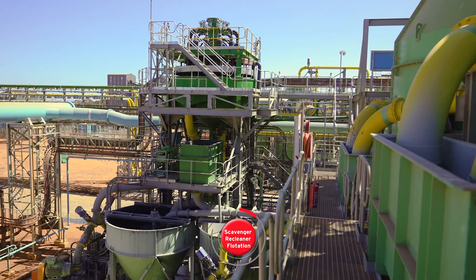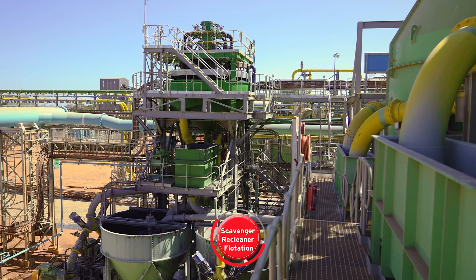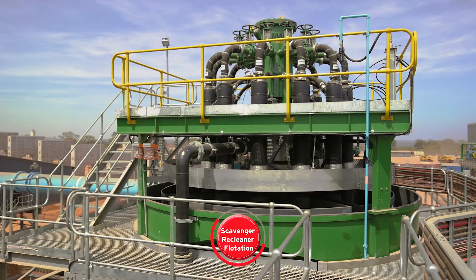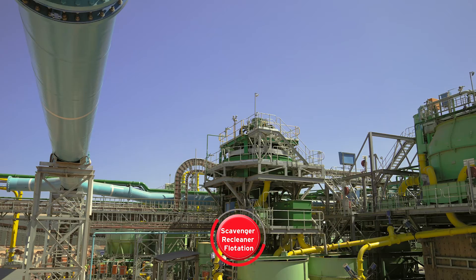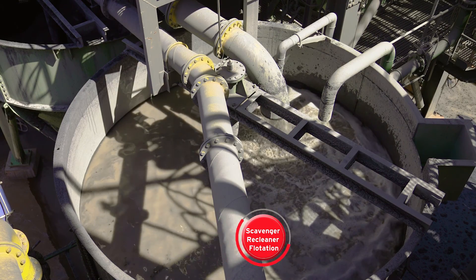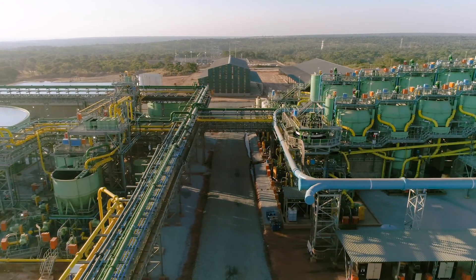The re-ground concentrate then moves to the scavenger re-cleaner flotation plant, where reagents are added to separate liberated waste material from the copper sulphide minerals. The scavenger re-cleaning concentrate is then pumped to the final concentrate thickener.